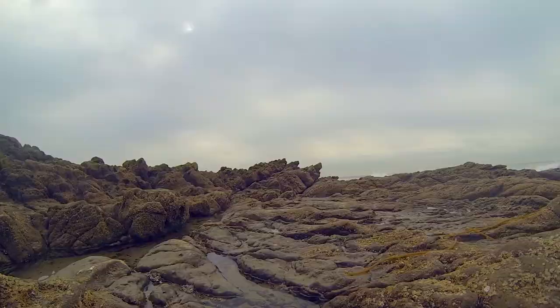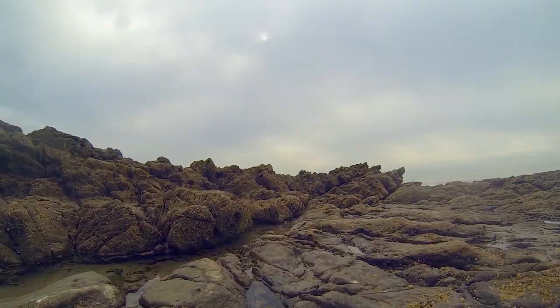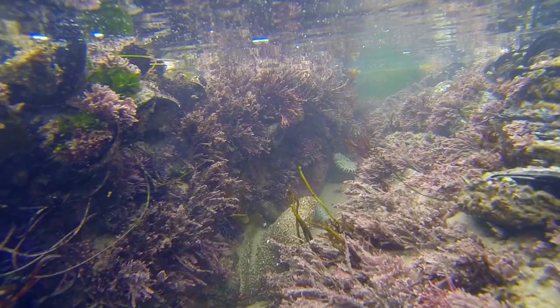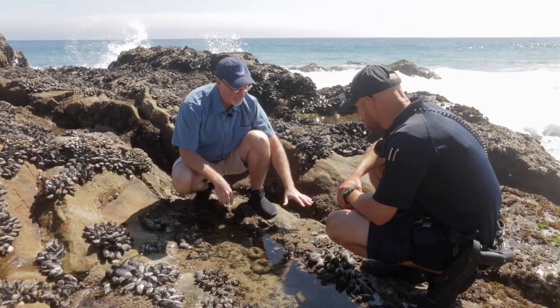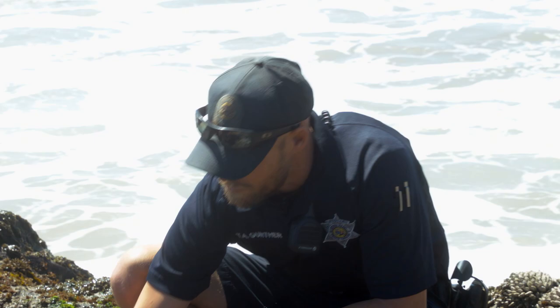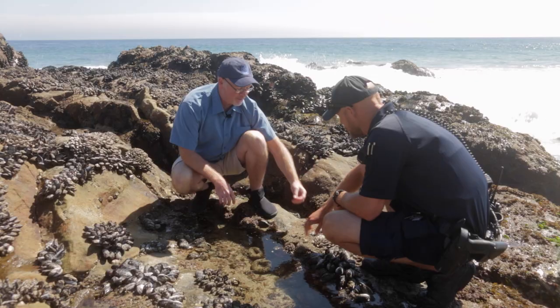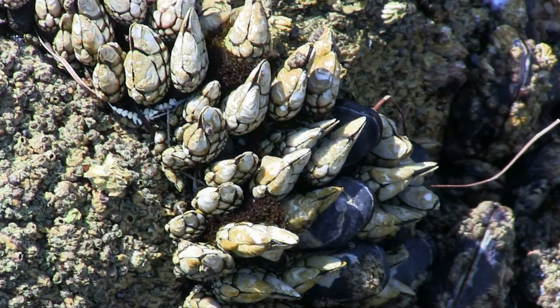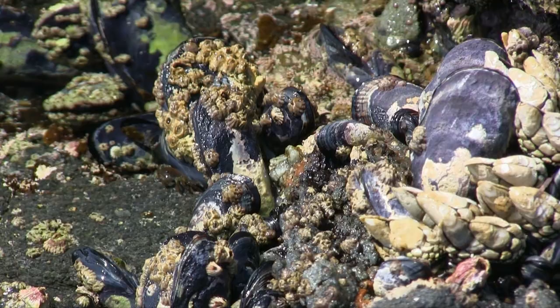The next tide pool is closer to the ocean and not as shallow, supporting larger and more diverse animals. One of the first things I notice is a structure containing worms — at high tide when submerged, the worms filter-feed using small feeder appendages that extend to catch plankton from the water. During the day they hide here to avoid drying out. All around us are California purple mussels, and barnacles are growing right on top of the mussels — they'll grow on any available substrate.